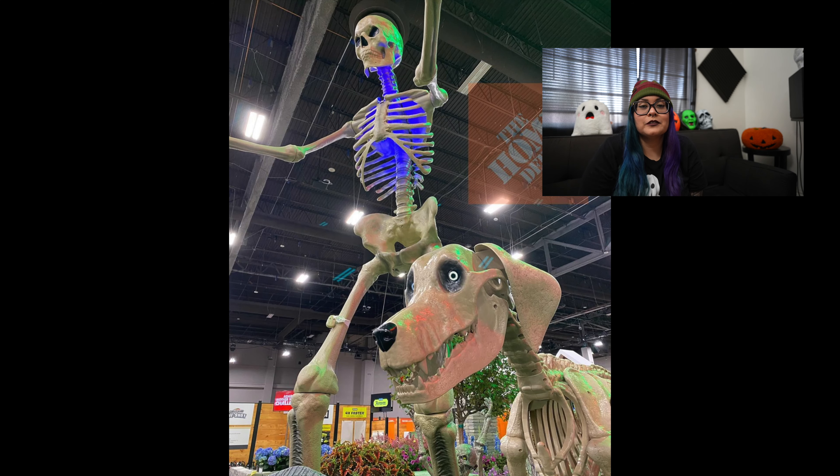Starting off with the first picture, we have the infamous 12-foot skeleton. Now there was a rumor online a few weeks ago that this year would be the last year for the 12-foot skeleton at Home Depot — however, Home Depot hasn't confirmed anything yet. If this is something you've been wanting, it's been at Home Depot for maybe four years now, so I'd say just go for it this year. The 12-foot skeleton is normally $299, and they are bringing it back — it is possibly their number one seller and it always sells out.